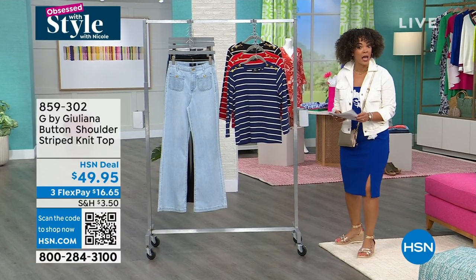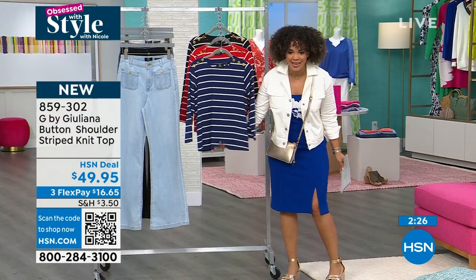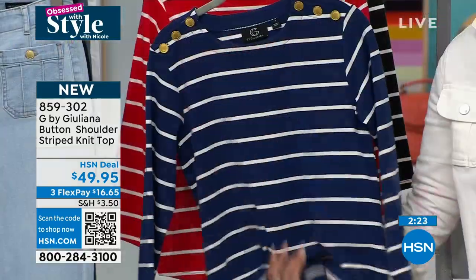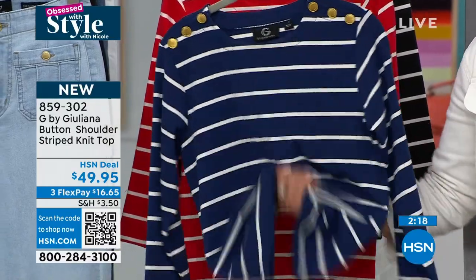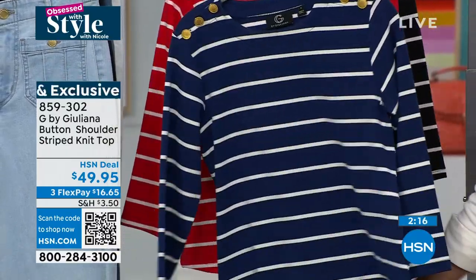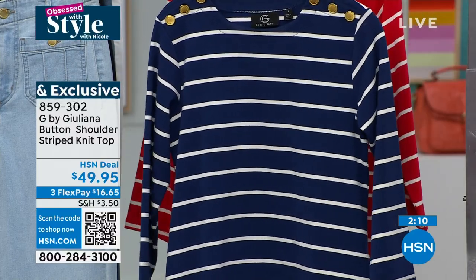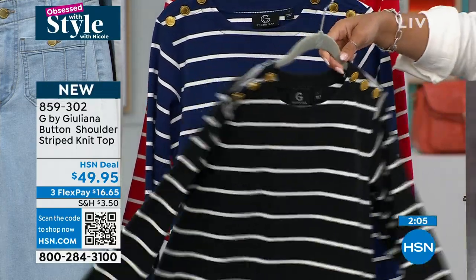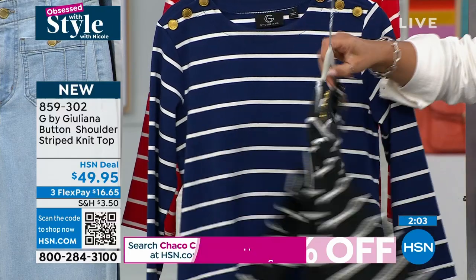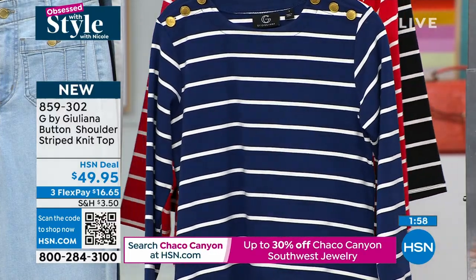Alina has it on in lipstick red — we're calling it lipstick red, not just red. We also have it in marina's blue, which is a deep rich blue with a really good weight to this top. It's not a flimsy little tee. It has a really beautiful weight because it's a stretched cotton knit. Colors available: lipstick red, marina's blue, and black. Sizing extra extra small to 3X, item number 859302.